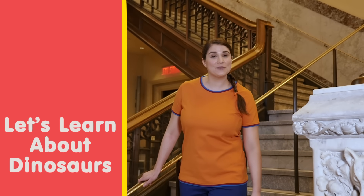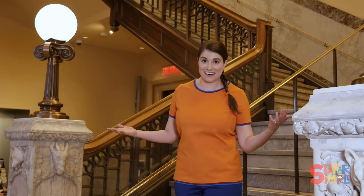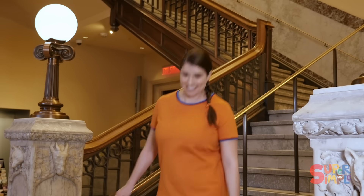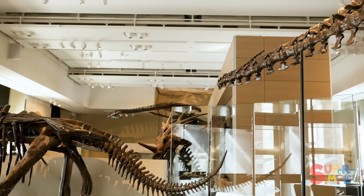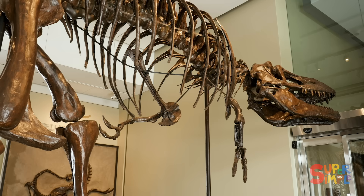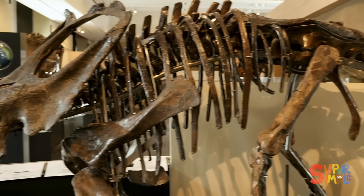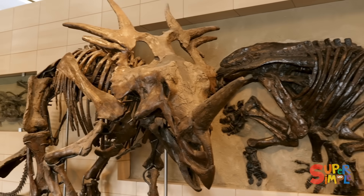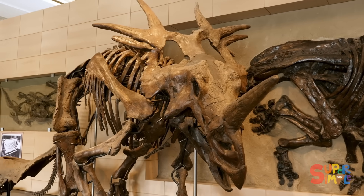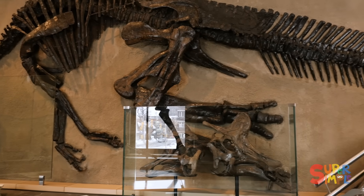We are at the Canadian Museum of Nature in Ottawa, Ontario. There's so much to see here, but let's go find the dinosaurs. Look at all the dinosaurs! They're so big! 85 million years ago, these giant dinosaurs were alive and walking all over the planet. And most of the bones that you see here are real dinosaur bones that have been found all over the Earth. I think that's pretty amazing.